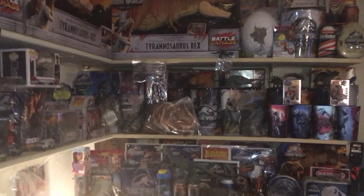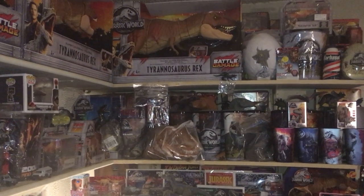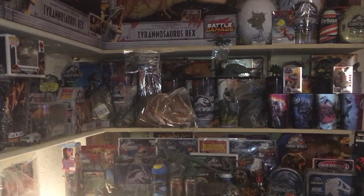Hey, it's James. Just doing an updated video of my Jurassic World Jurassic Park collection.